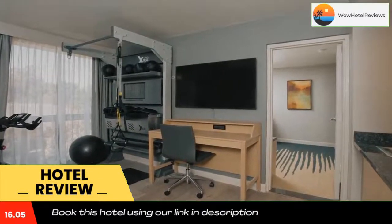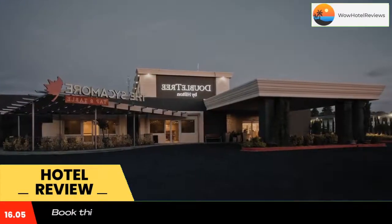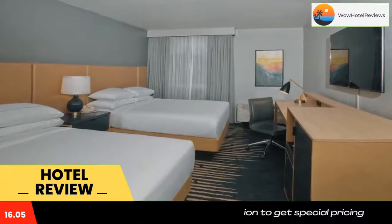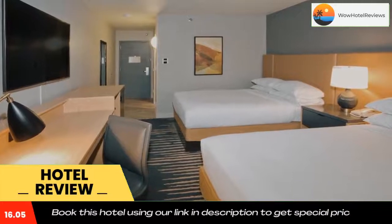Guests can dine on site for all meals at The In Place, featuring traditional American cuisine. The hotel's Star of India offers lunch and dinner, and the on-site On the Rocks features a full bar.